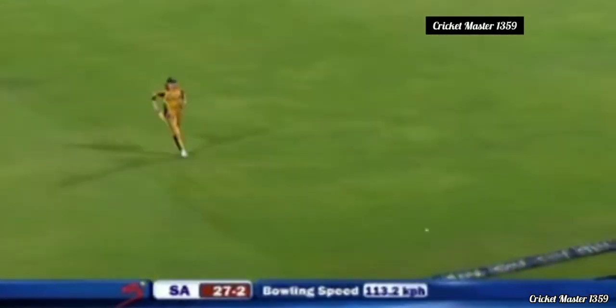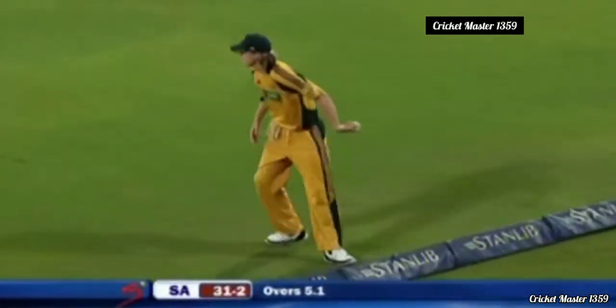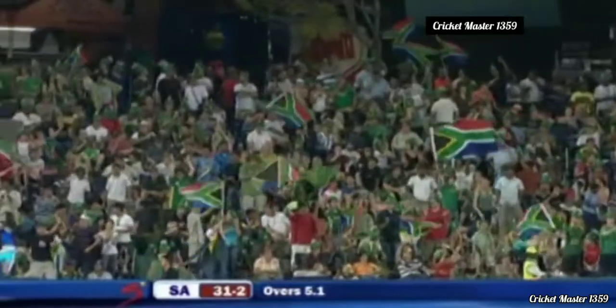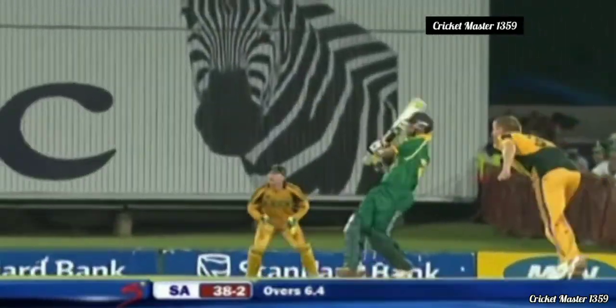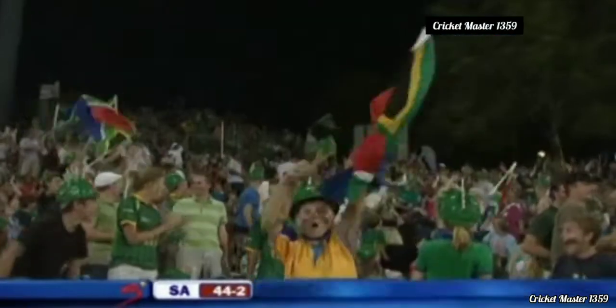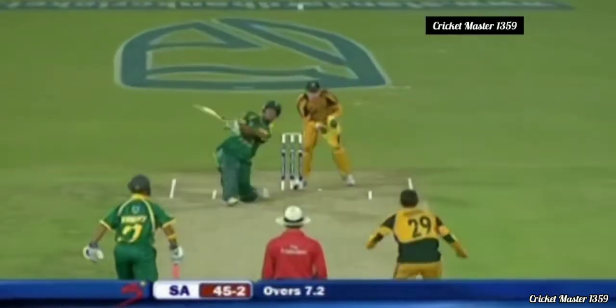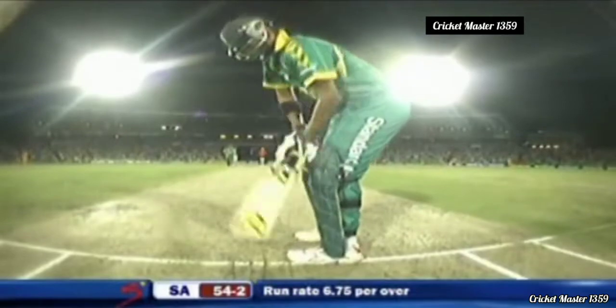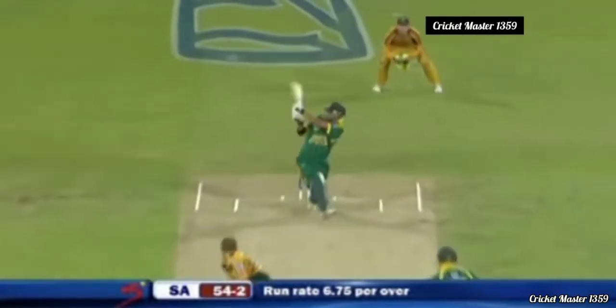Hit firmly down the ground over the top — and yes, it's a boundary for South Africa, much needed from Peterson. Another big one — that'll take some catching, somewhere near the side screen. South Africa 54 for two from eight overs with much to do, Peterson on strike.